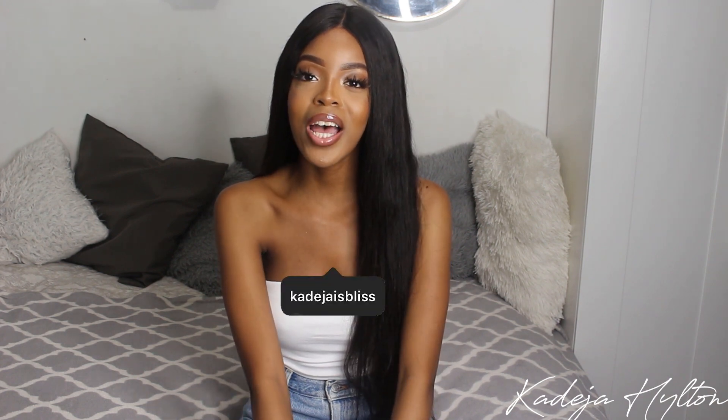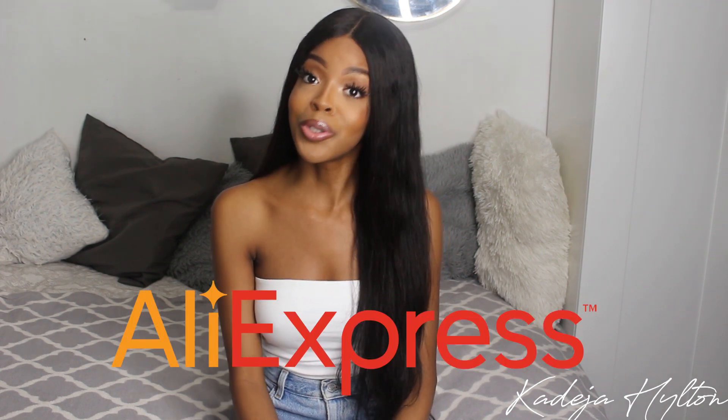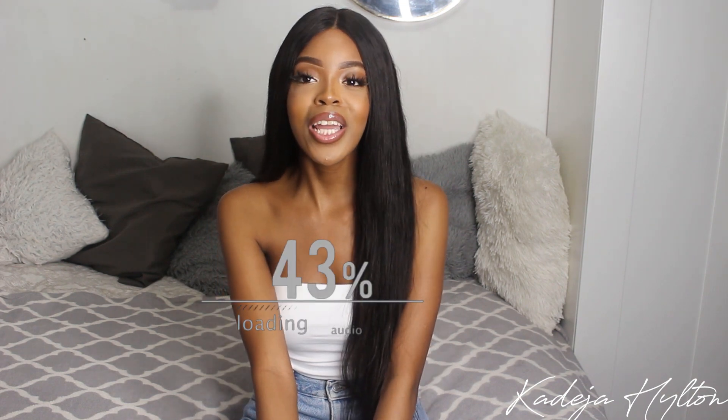Hey guys, welcome back to my channel. If you're new here, my name is Khadija, thank you so much for joining me today. Today's video is going to be an AliExpress jewelry try-on haul. I found so many cool pieces on AliExpress and I've just been obsessed with jewelry lately, and AliExpress has some bomb stuff — I can't wait to show you guys.